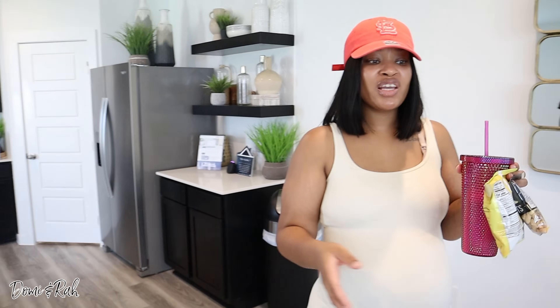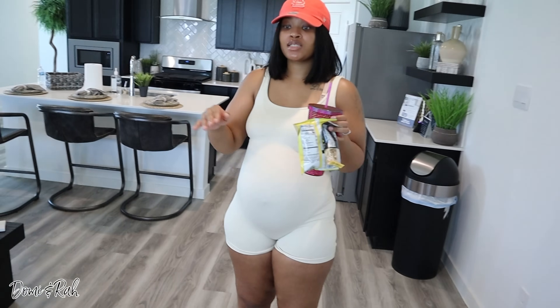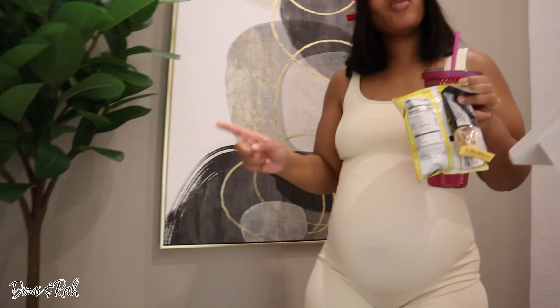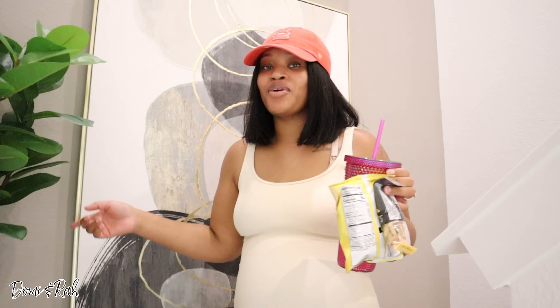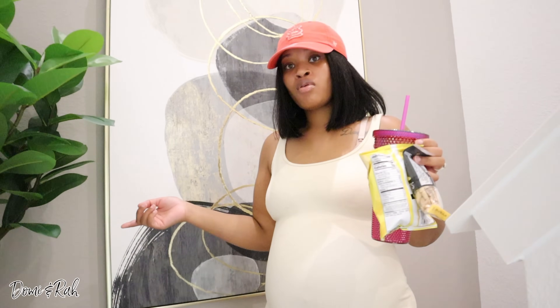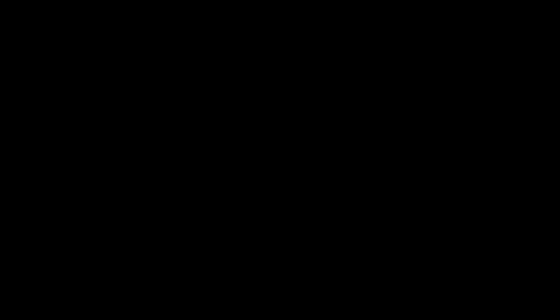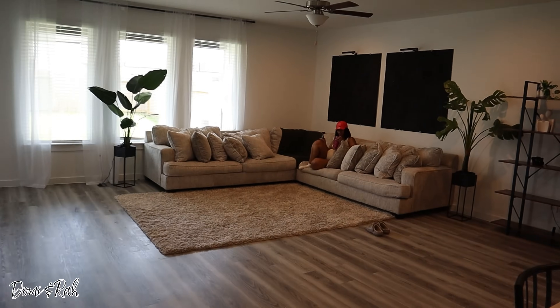Do you think our couch is the same size? I feel like ours is a bit bigger — they're using ottomans here to make it look larger. What if we took the plant from the living room and put it on the stairs? I was thinking a plant on the stairway because it's very plain up there. I like to keep the stairs open, but a plant would look nice.